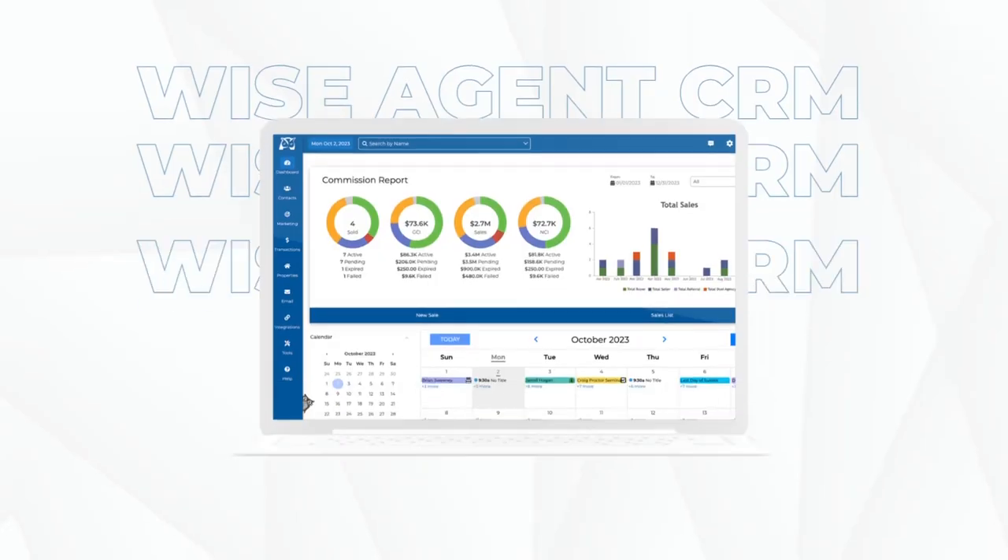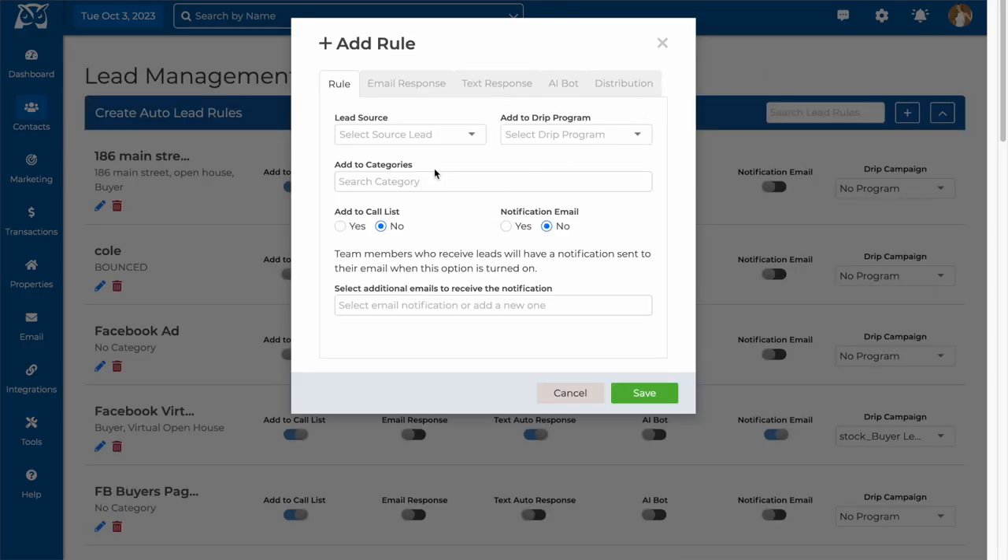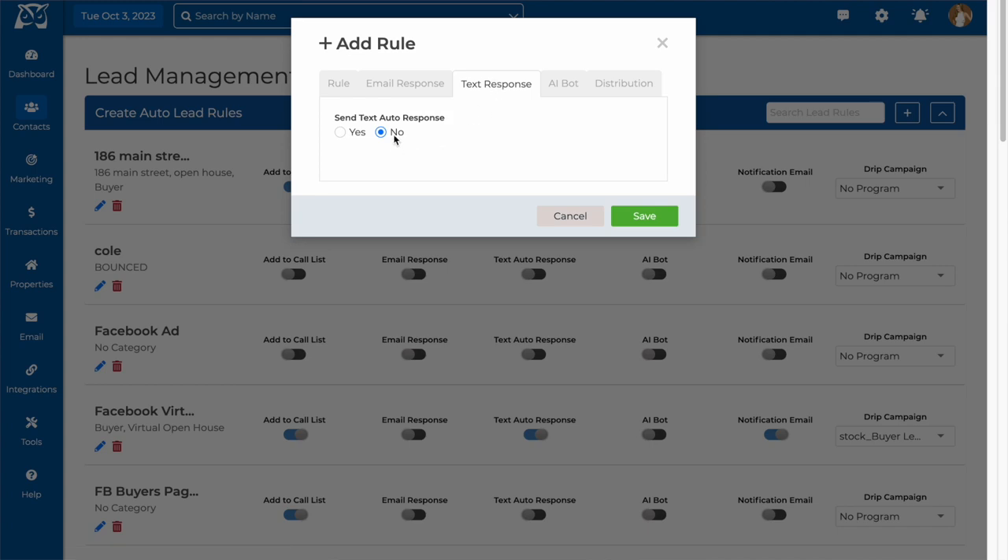Are you ready to organize your business with the industry's best all-in-one real estate CRM? WiseAgent is a simple, smart, and affordable CRM loaded with features that are easy to use and help you save time and make more money. WiseAgent works for you by pulling in leads from any source you subscribe to and then automating email and text responses to help convert leads into clients.